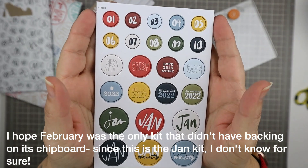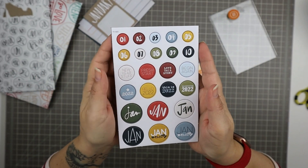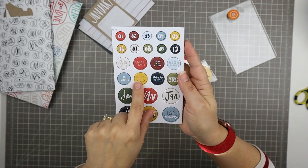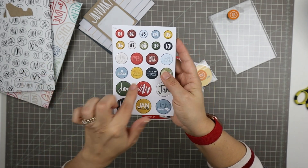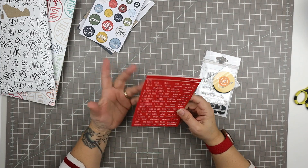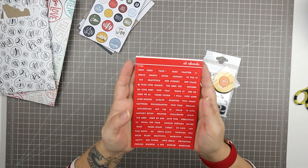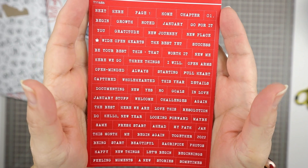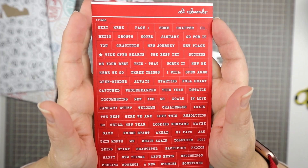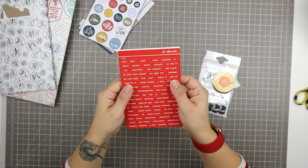Obviously this chipboard is very specific to January — there are many 'Januaries' on there. We've got numbers that are generic and some phrases are generic, but a lot are specific to the new year. You can talk about it being 2022 all throughout the year though, so I can still use these this month. I always remove the packaging from everything when I get a kit because I find it easier to have it more accessible for scrapbooking. Next we have a set of phrase stickers — they're red. I love red. Adding something red like this is a really great way to add impact and energy to a page.